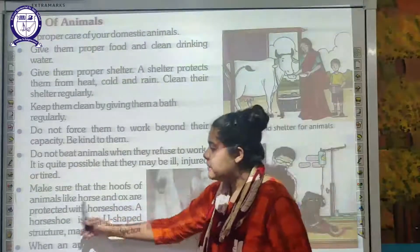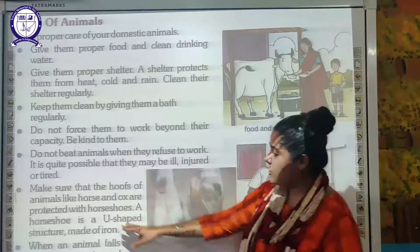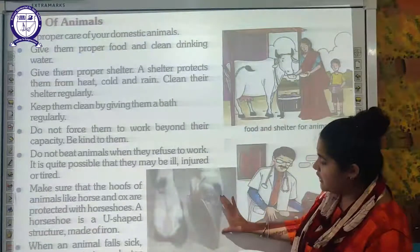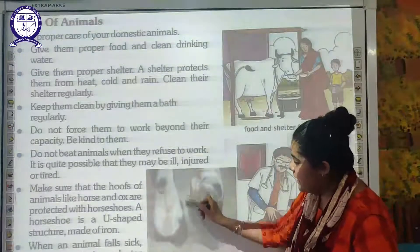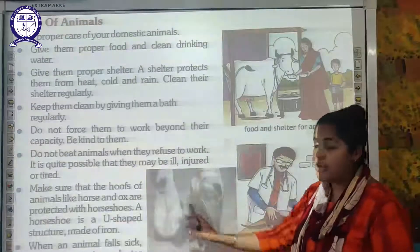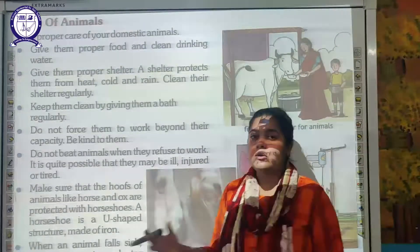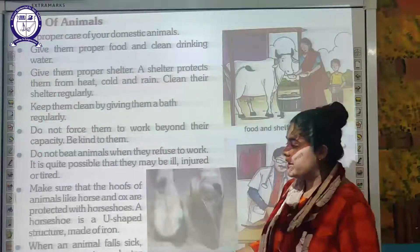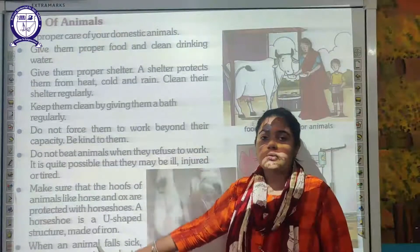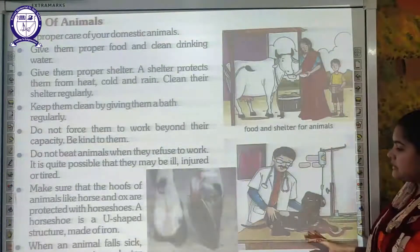Make sure that the hooves of animals like horses and oxen are protected with a horseshoe. As you can see here, a horseshoe is a U-shaped structure made of iron, fitted on the hoof of the animal to protect it. When an animal falls sick, take it to a veterinary doctor for treatment — just as we go to a doctor when we are ill. As you can see here, a veterinary doctor is treating a sick dog.